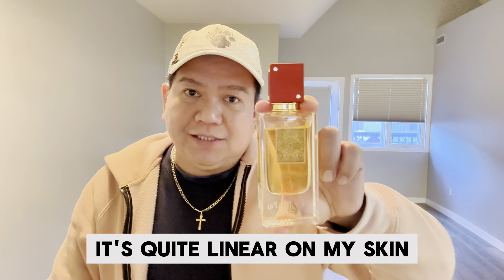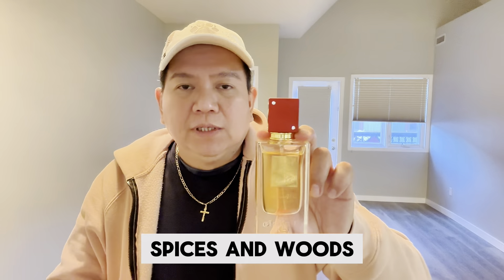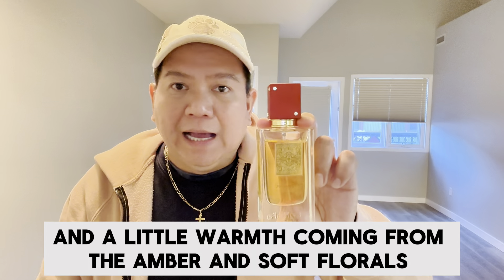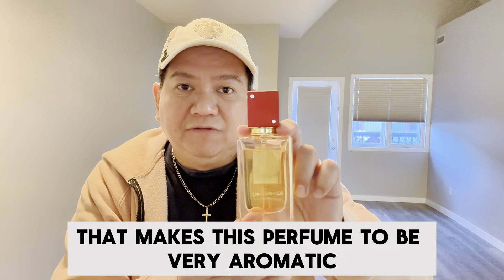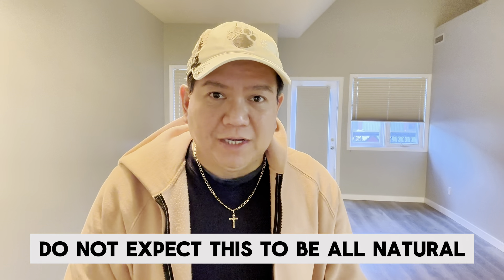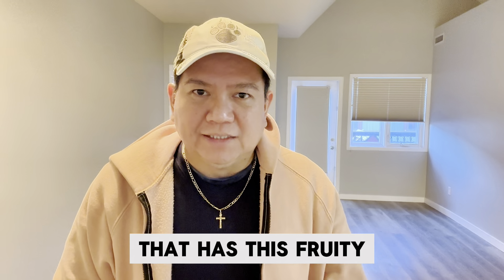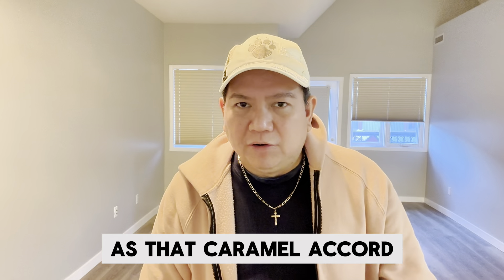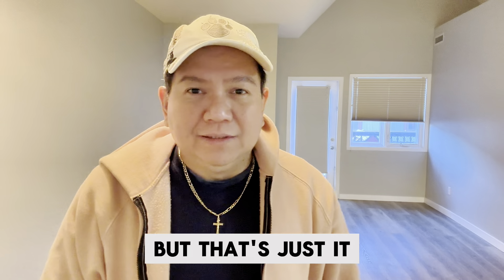It's quite linear on my skin, but you can smell the cotton candy spices and woods mixed with an impression of sugar cane and a little warmth coming from the amber and soft florals, plus the magic of the amber green that makes this perfume very aromatic in just a short period of time. This is basically a synthetic formulation with a fruity, spicy, woodsy impression and a caramel-y accord that leaves a good scent trail — a little bit sexy and sensual, but that's just it.